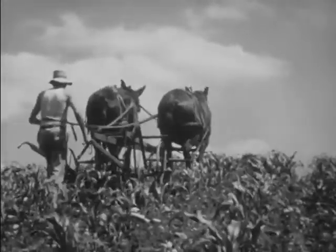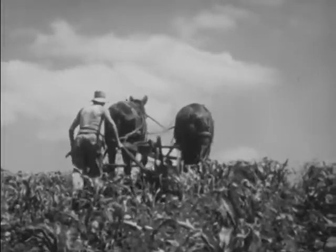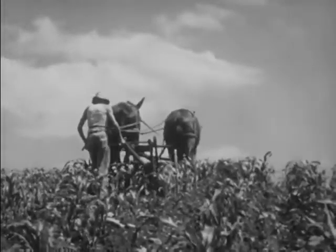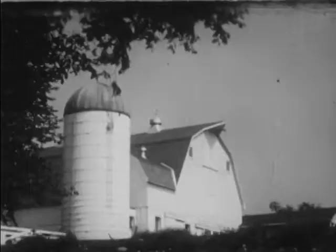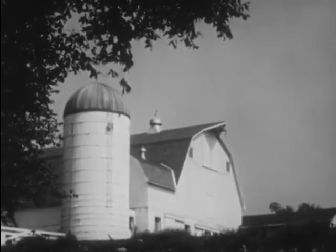The farmer grows his own corn, and when it's ripe, he picks it and stores it in the silo. The silo holds enough corn to feed all the cows in the winter.